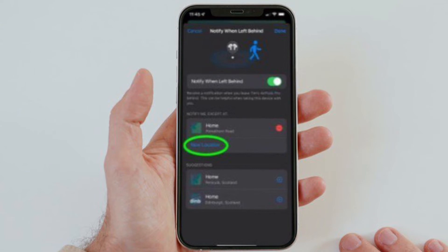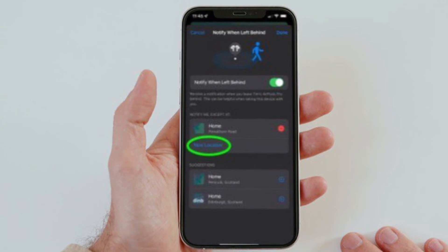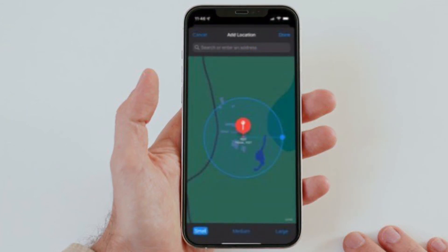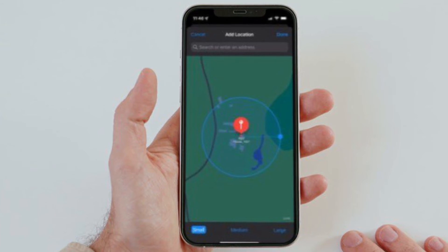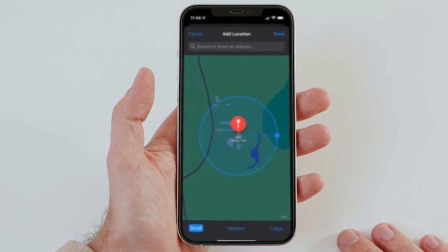After that, toggle on the switch for Notify When Left Behind. Under Notify Me, tap New Location to set a trusted location where you don't want to receive alerts. In the Add Location Map screen, search or enter an address in the input field. You can define the radius of the ring for your trusted location by dragging the blue dot or using the small, medium, or large options at the bottom. Then tap Done when you are finished.